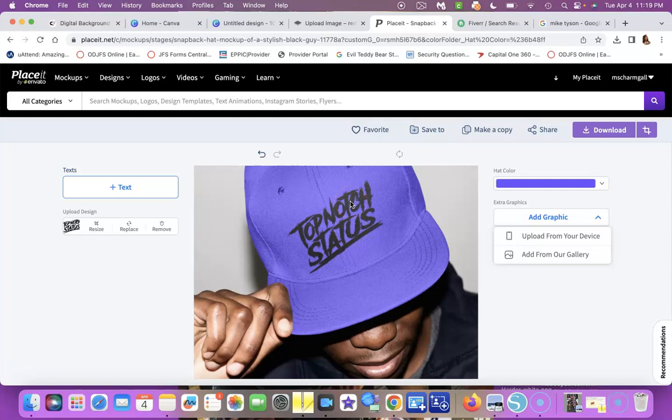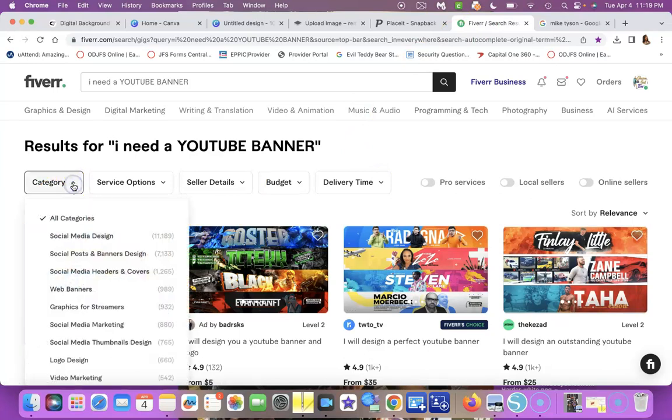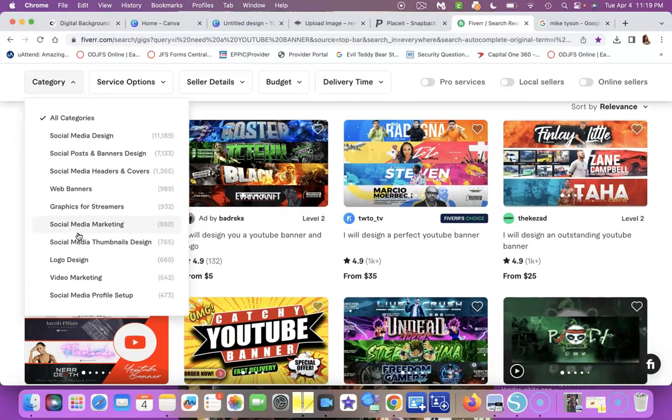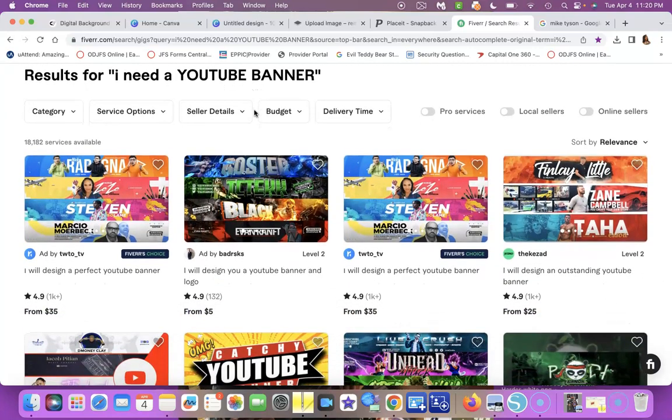Next is Fiverr — fiverr.com. Fiverr is the beast if you're looking for a logo, if you need somebody to digitize your embroidery, or whatever design work you need. There's so much in there — social media designs, web banners, thumbnails, logo designs, video marketing. I actually got my YouTube thumbnail designed on Fiverr, and I got my Top Notch Status clothing line logo designed there too.